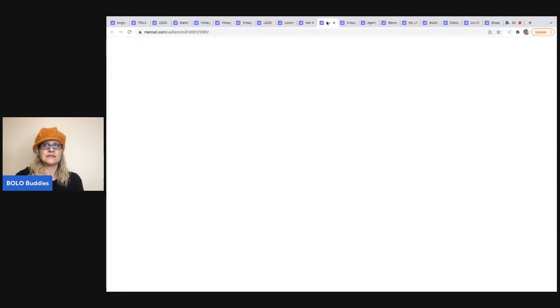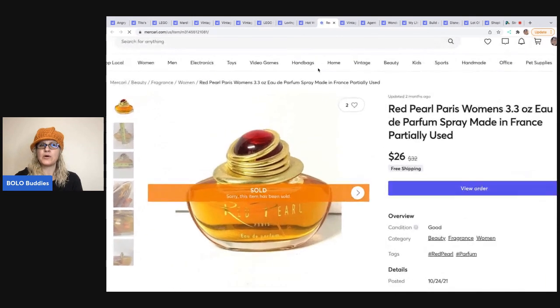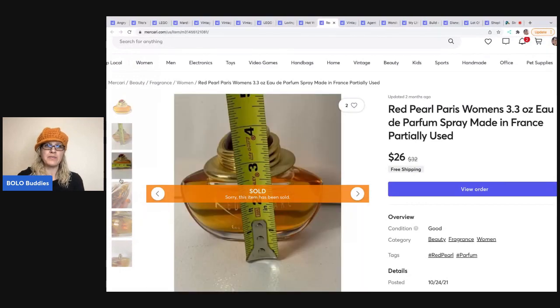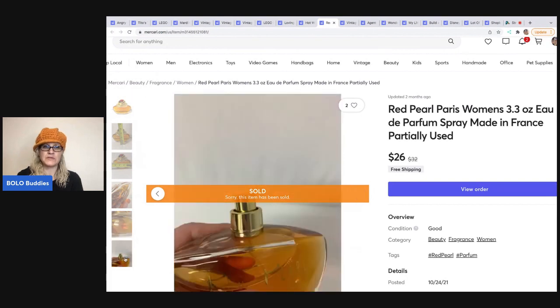The next item is Red Pearls Perfume. It was almost full — I don't know if some evaporated, since they can do that over time as they're vintage. I listed it as used because I didn't have the original packaging, though it may have never been used. It sold for $26 with free shipping. Keep in mind you do have to ship perfume ground.